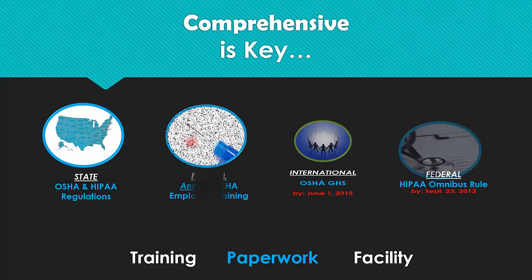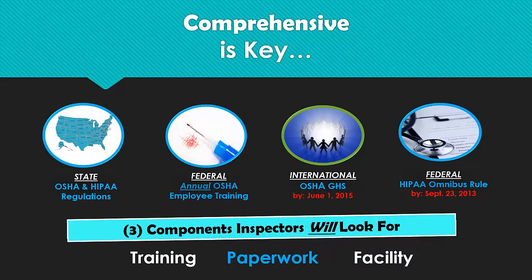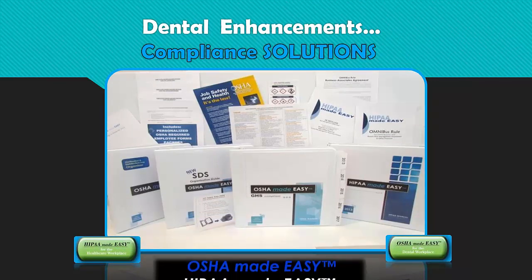Comprehensive OSHA and HIPAA compliance is paramount, and your office should not cut corners. Whether it's state, federal, international, OSHA, GHS, or HIPAA, inspectors will always look for three components to be present and precise in your dental office: comprehensive training, paperwork, and facility protocols will be scrutinized. Dental Enhancements OSHA and HIPAA Made Easy compliance solutions provide exactly what the name implies.